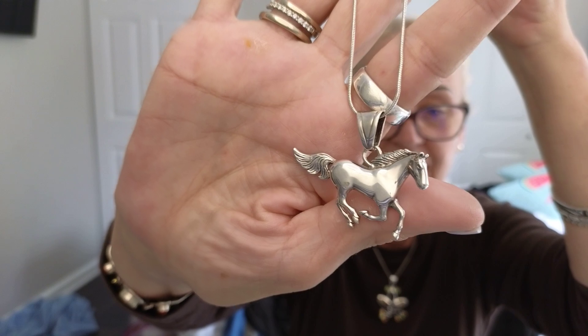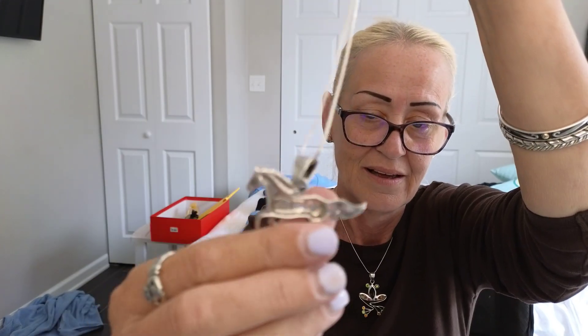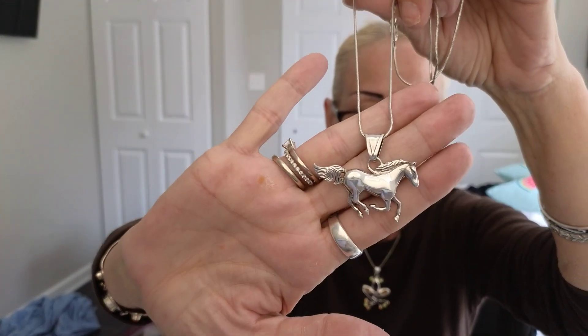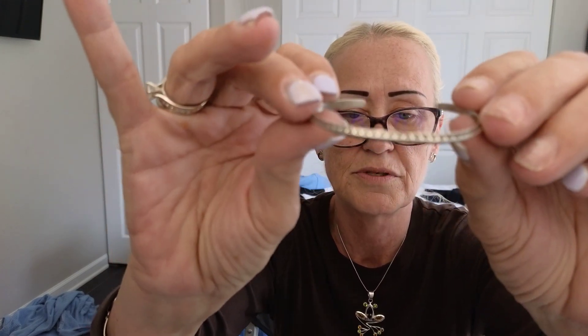Look — isn't he gorgeous? I'm in love with him. I haven't done any research on him at all. What does it say? G.S. Sterling. So he's an older piece but oh, he's so great. I grabbed these two little bracelets too. This one's a little wonky but it's still great — it's a sterling silver bracelet.